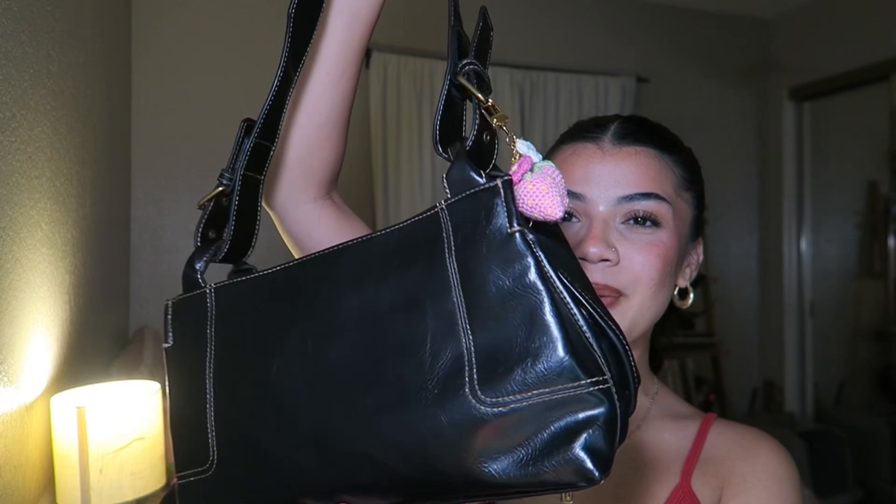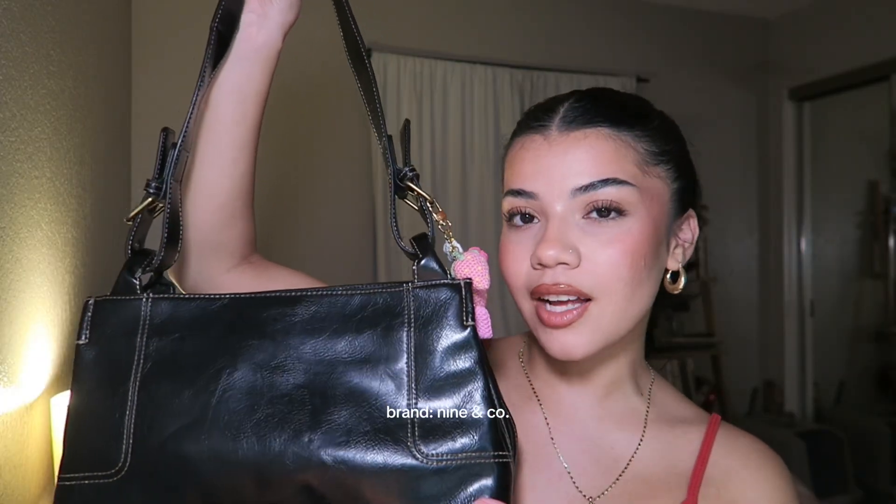The last purse is my most recent purchase — I thrifted this one literally just a couple days ago. She's replacing the grandma black purse because everyone makes fun of me for using that one, and it's also a little worn out from how much I use it. So it felt appropriate to finally replace her. This one is by the brand Nine & Co. Now we're finally at the part of the video where I show you what's inside!